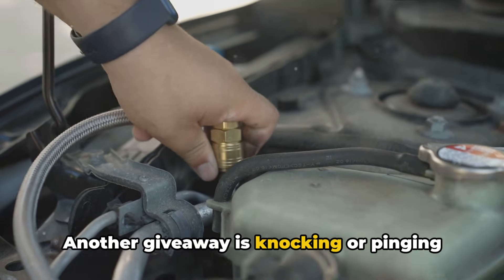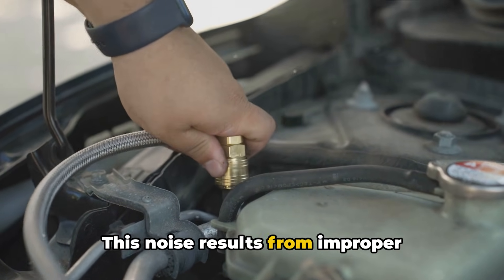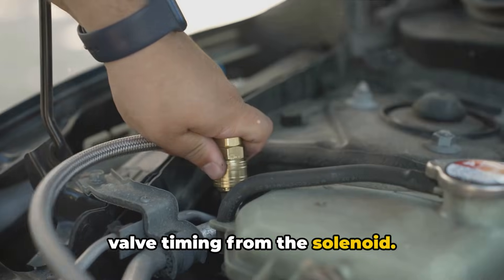Another giveaway is knocking or pinging coming from the engine bay. This noise results from improper combustion and the actual piston rattling around. Again, the root cause ties back to bad valve timing from the solenoid.